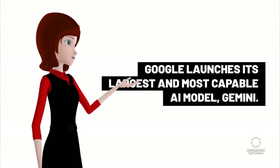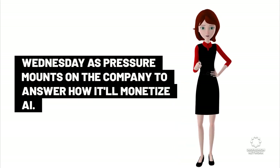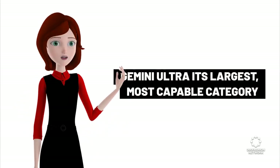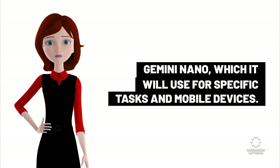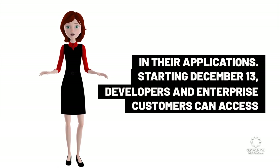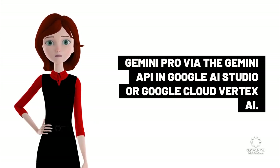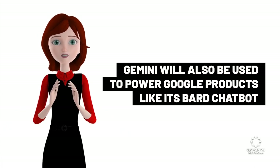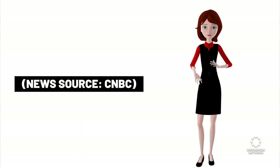Google launches its largest and most capable AI model, Gemini. Google is launching what it considers its largest and most capable artificial intelligence model, as pressure mounts on the company to answer how it'll monetize AI. The large language model Gemini will include a suite of three different sizes: Gemini Ultra, its largest and most capable; Gemini Pro, which scales across a wide range of tasks; and Gemini Nano, which it will use for specific tasks and mobile devices. The company is planning to license Gemini to customers through Google Cloud. Starting December 13th, developers and enterprise customers can access Gemini Pro via the Gemini API in Google AI Studio or Google Cloud Vertex AI. Android developers will also be able to build with Gemini Nano. Gemini will also be used to power Google products like its Bard chatbot and Search Generative Experience, which tries to answer search queries with conversational style text. SGE is not widely available yet. News source: CNBC.